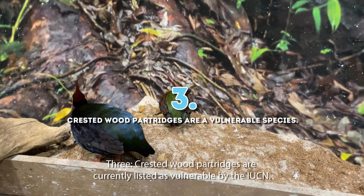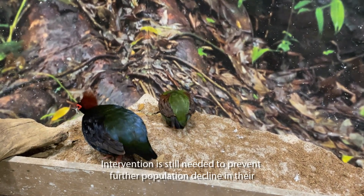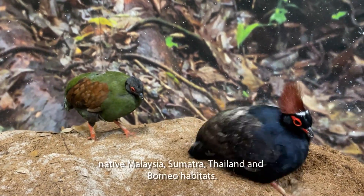3. Crested wood partridges are currently listed as vulnerable by the IUCN. Intervention is still needed to prevent further population decline in their native Malaysia, Sumatra, Thailand, and Borneo habitats.